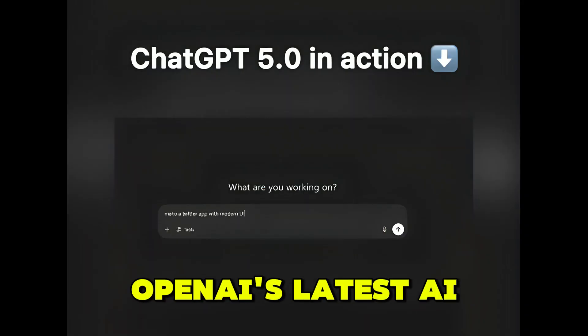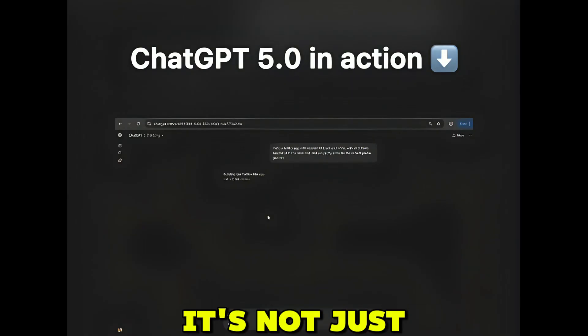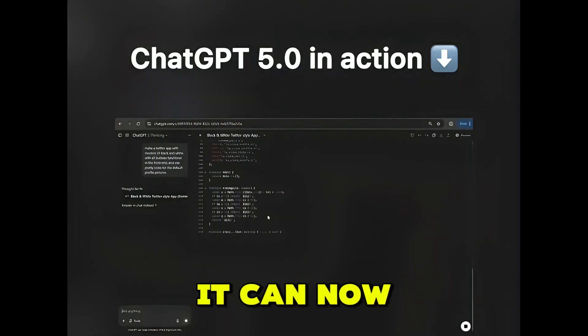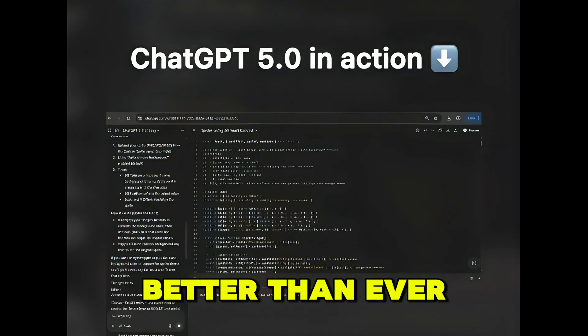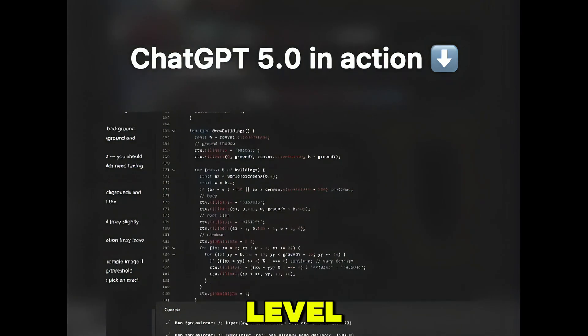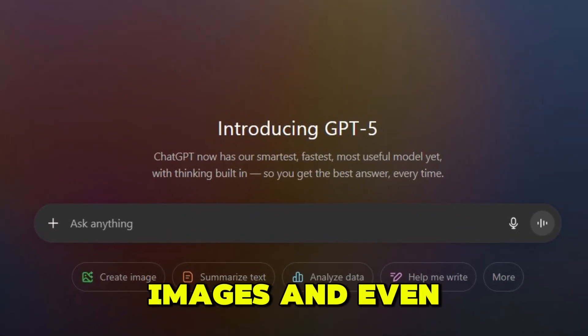ChatGPT-5 is OpenAI's latest AI model, built on the brand new GPT-4O architecture. It's not just a chatbot anymore. It can now see, hear, speak, and even understand emotions better than ever. It features multimodal understanding, which means it can process text, images, and even audio all at once in real time.